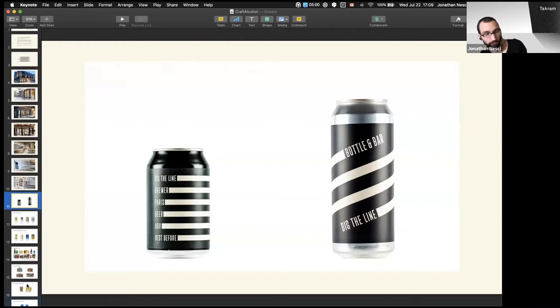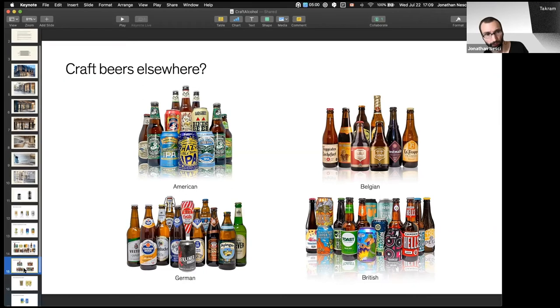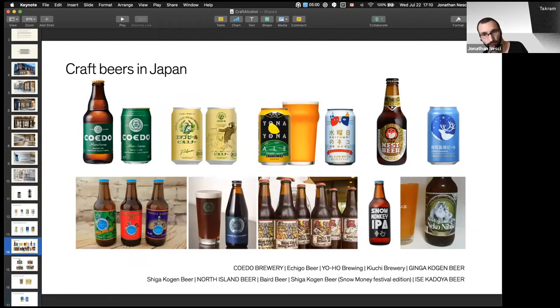Looking into the trends of craft beer language and visual identities, there's been a lot of movement in just the last decade. In terms of contrasting with the current scene in Japan, there's a big difference — it's all over the place.